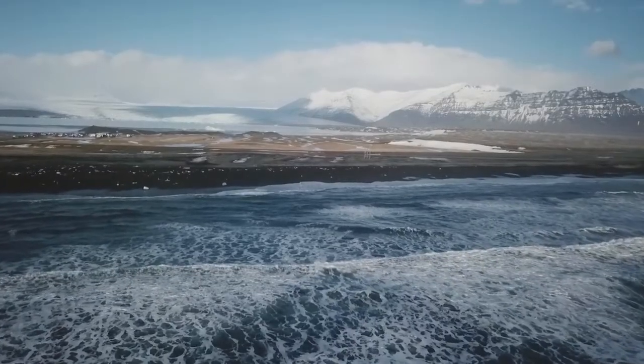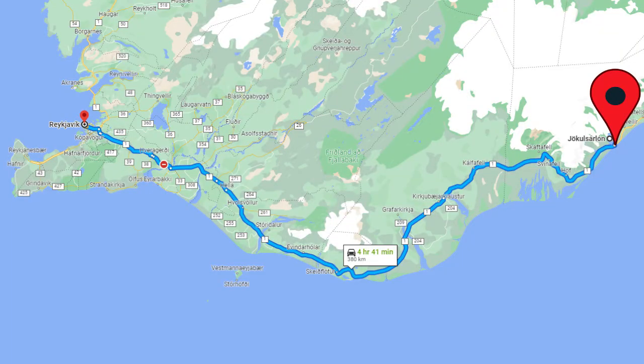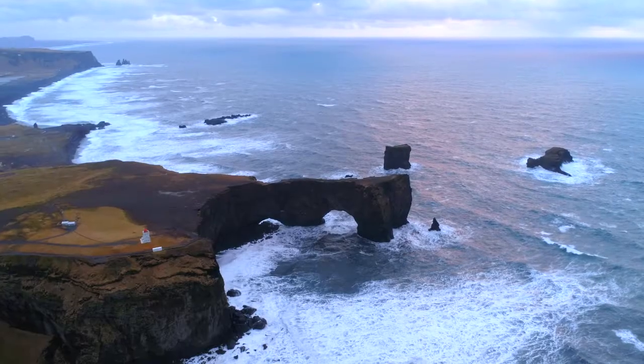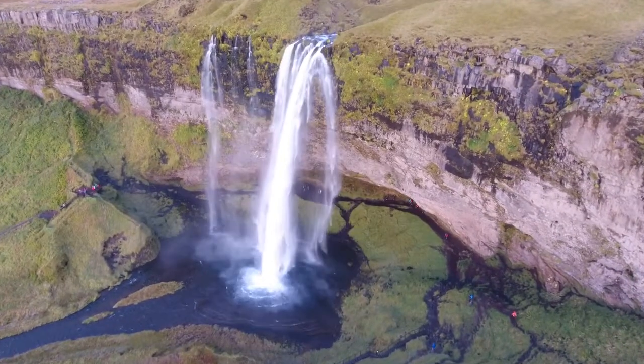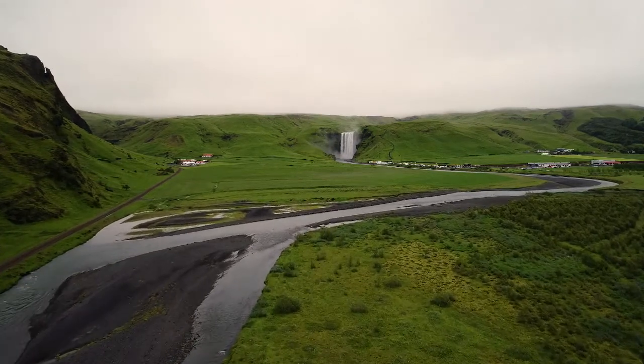Jökulsárlón Glacier Lagoon and Diamond Beach are located directly off Highway 1, 380 kilometres or a five-hour drive from Reykjavik. The drive from Reykjavik to Hoffen along the south coast is possibly one of the most scenic drives in the world, with so many unmissable sites.